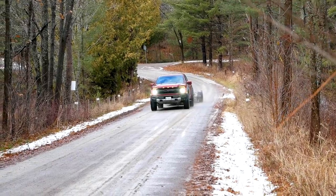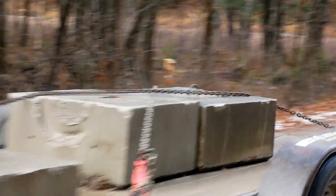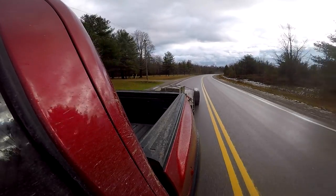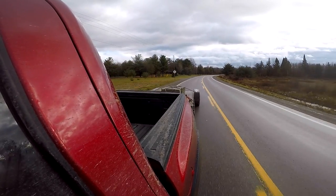Ford didn't forget about towing technology either. We have pro trailer backup assist, an integrated trailer brake controller, standard sway control — all of that. You're getting the technology to back up the trailer, plus a tow-haul mode. You can set up different profiles for each of your trailers, and the truck will remember all those settings and go back to them when you hook up that trailer. It's really made trailering much easier.